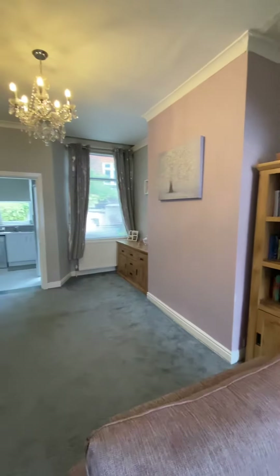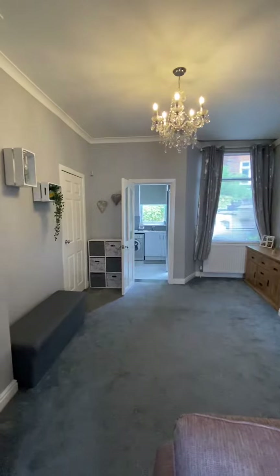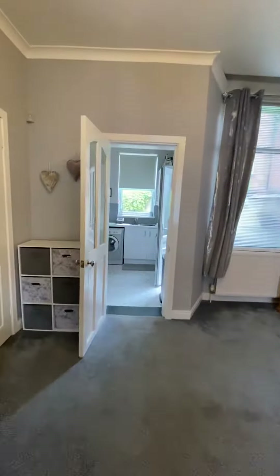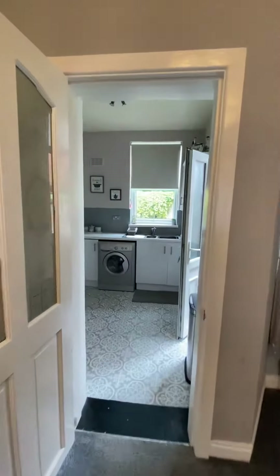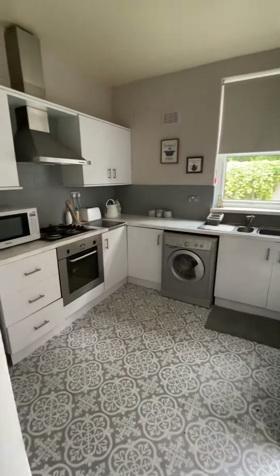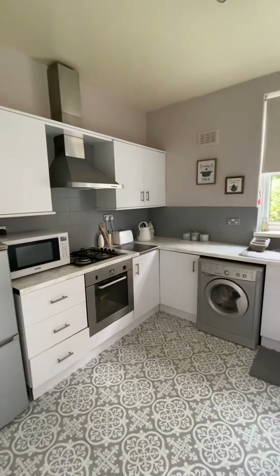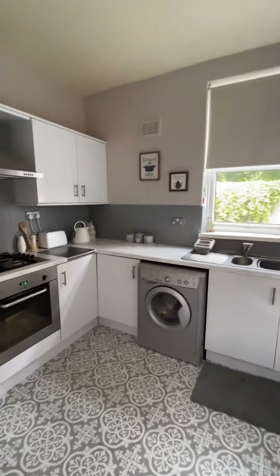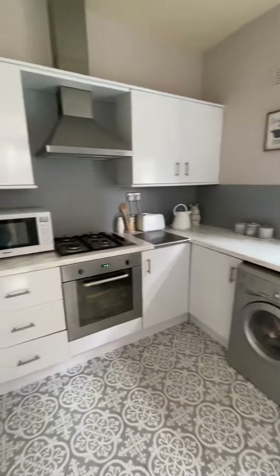There's understair storage and then leading nicely on to the kitchen. The kitchen benefits from new flooring quite recently, with wall and base units, an integrated oven and hob, space for your washing machine.